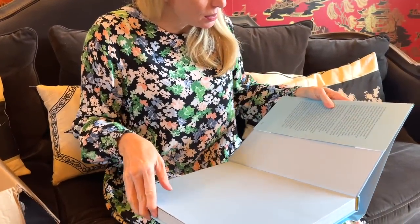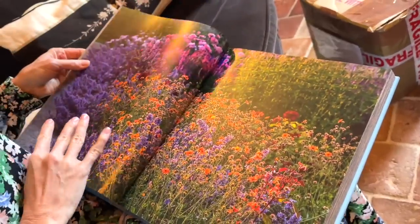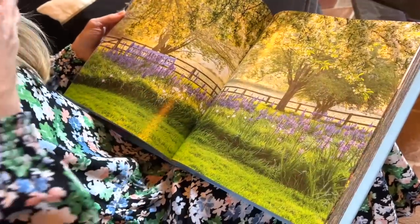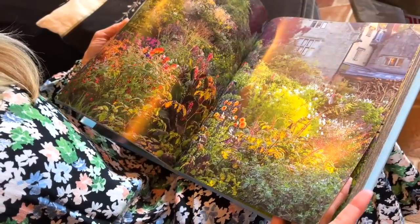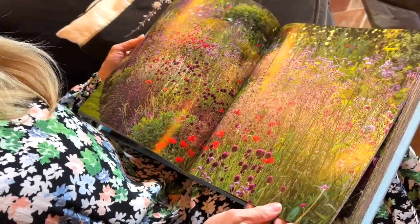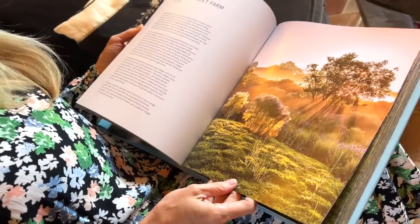This one is already open so you can see what it is, but it didn't come with a note or a name — we don't know who sent this. It is a great book: English Gardens. There's no name or anything inside. The pictures — look at that! This is going to be so much inspiration. It's the perfect coffee table book — the coffee table book to rule all coffee table books!